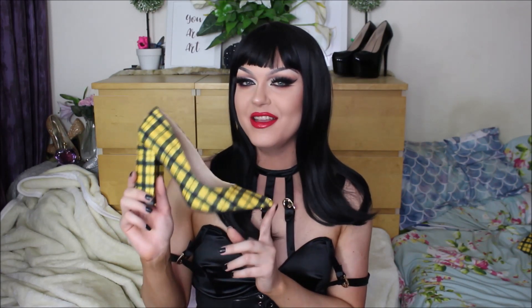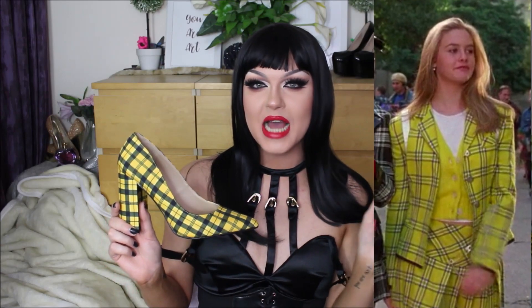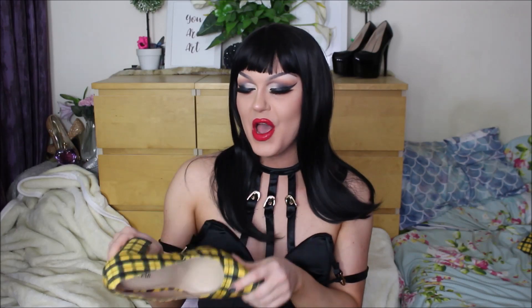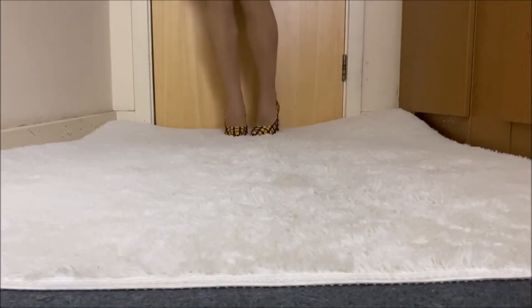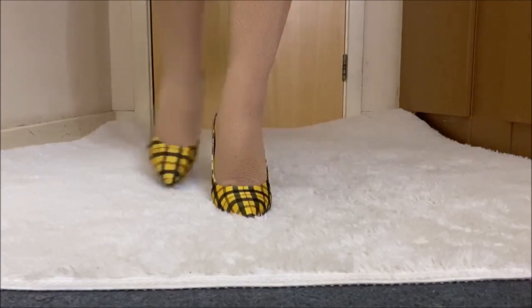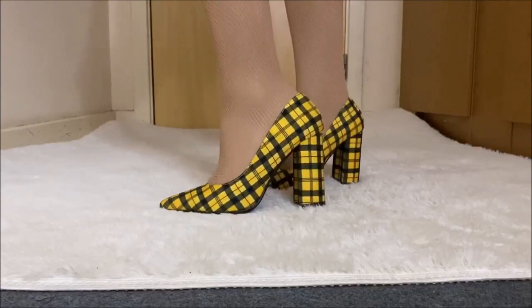The first pair of heels I picked up is this yellow plaid chunky wedge heel. As soon as I saw them on the JustFab website it 100% gave me Cher from Clueless vibes, and I definitely have to do a full-on Cher transformation at some point on my Patreon. I just thought they were super cute, super chic and different, and not something I already own, so I knew I needed them.